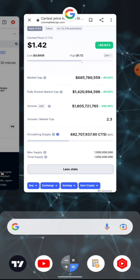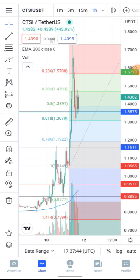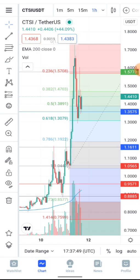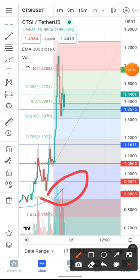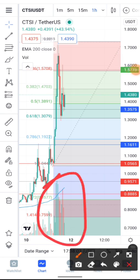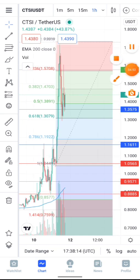Looking at the chart, we're currently trading at $1.43. As you can see, we're far above the 200-day EMA, which is a welcome development. Trading volume is actually coming in — we're seeing a lot of volume here, which is positive for the project.